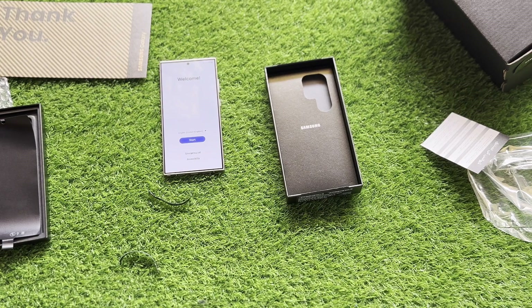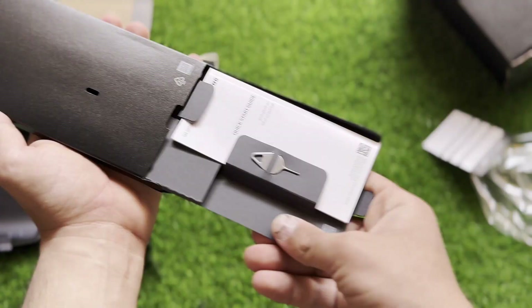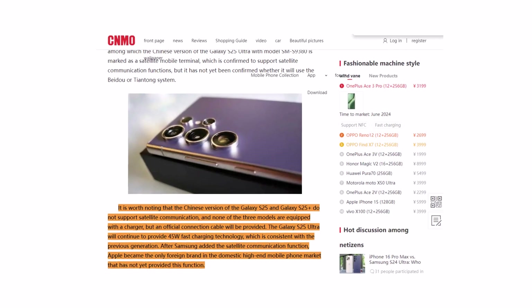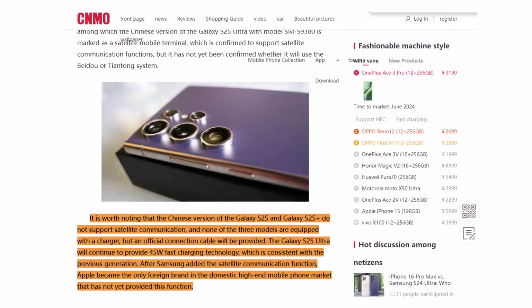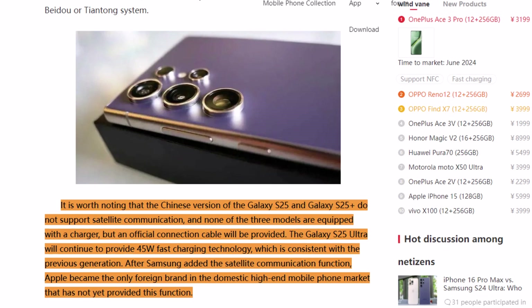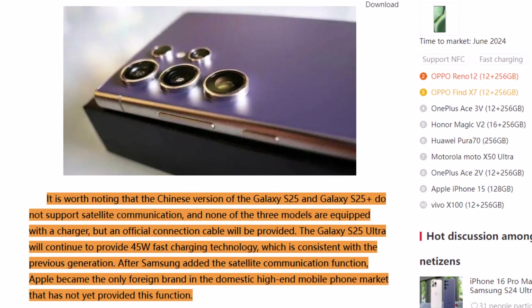The 3C certification also confirmed that the Galaxy S25 series will not include a charger in the box, though a charging cable will be provided. The Galaxy S25 Plus and S25 Ultra are expected to keep the 45-watt super-fast charging technology, while the base model might come with 25-watt charging speed.